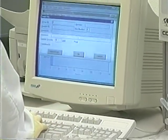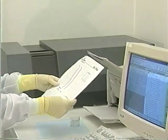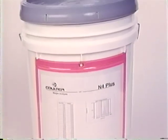The laser beam hits the diamond particles suspended in the liquid mix. 132 detectors measure the polarization intensity differential scattering for accurate definition, as shown here on the monitor. Once the tested samples show the particle distribution meets the specifications for 0.25 micron, the gray code is applied.